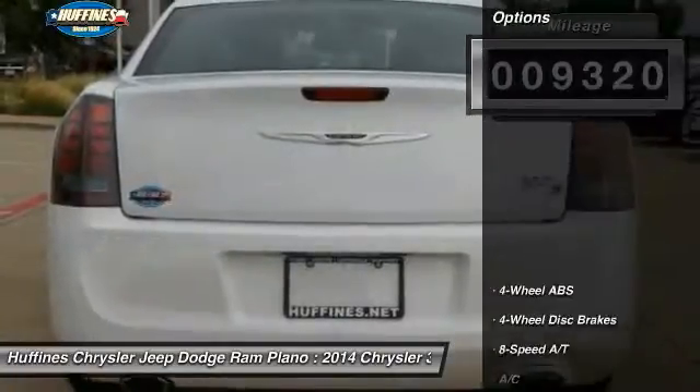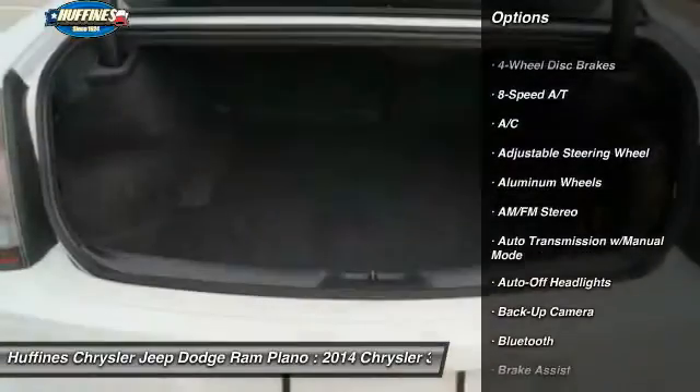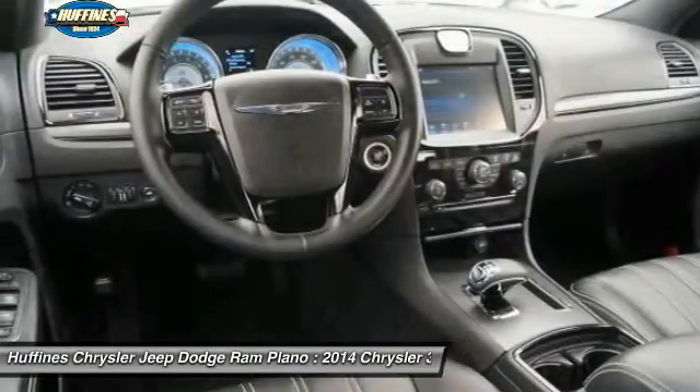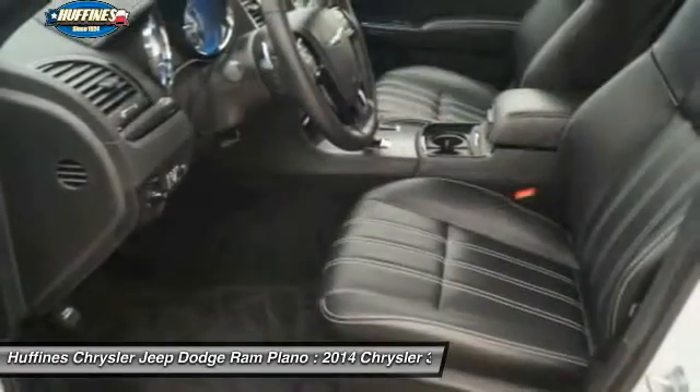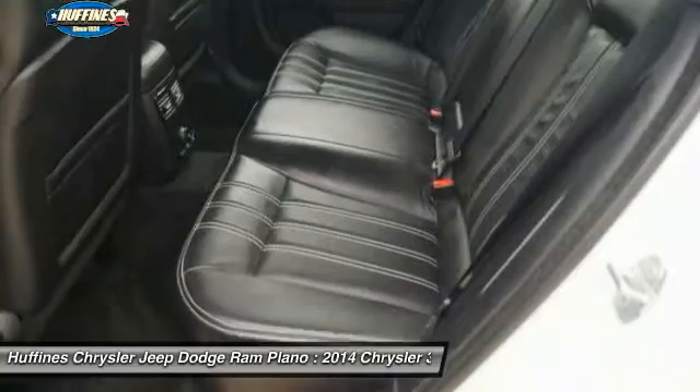Here are some of this vehicle's great options: backup camera, remote engine start, navigation system, keyless entry, power passenger seat, Bluetooth, leather wrapped steering wheel, adjustable steering wheel, driver airbag, and power steering.